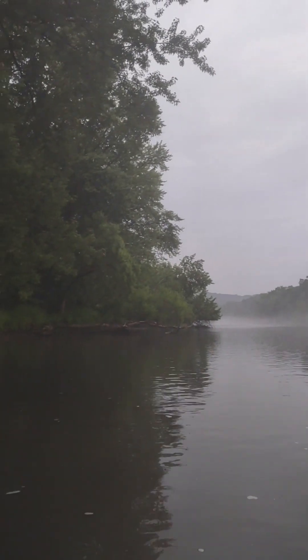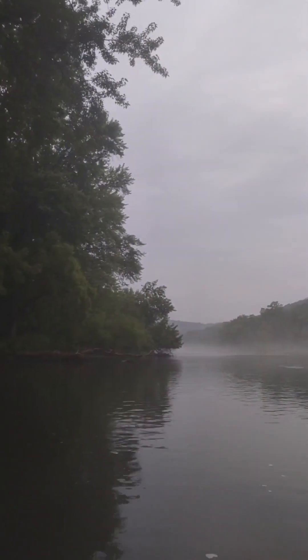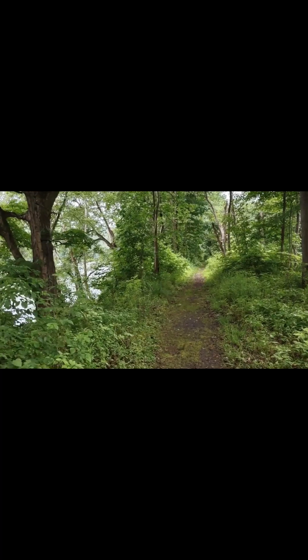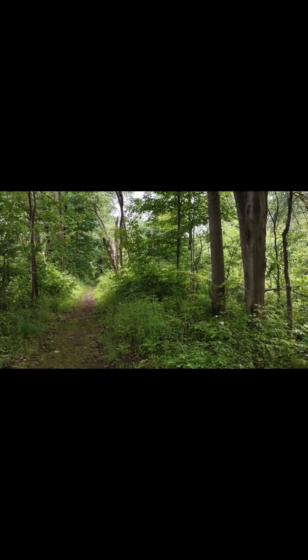It's 8:30 at night and we're still out on the river. The birds are still singing — I love these summer nights. We're almost back to Buckaloons. This trail goes all the way around the campground and down beside the Allegheny River, and down behind the campground by the creek.